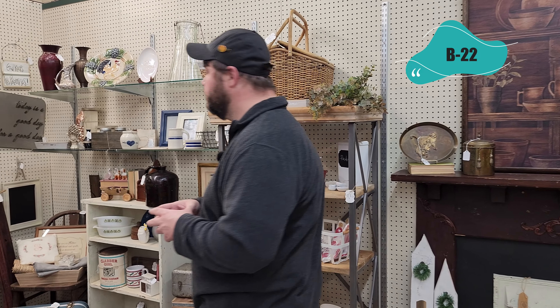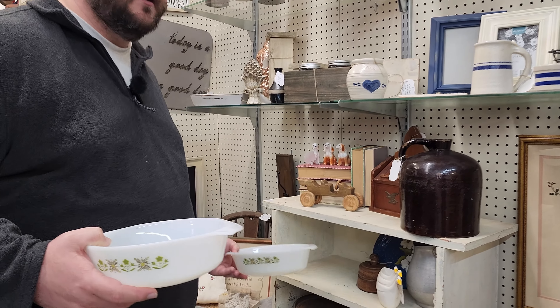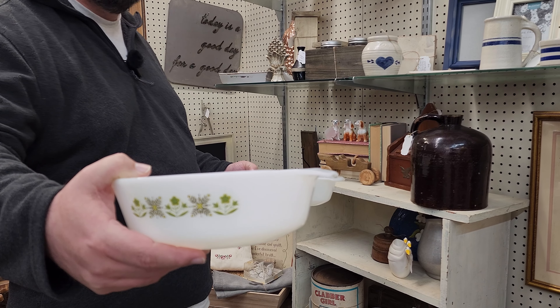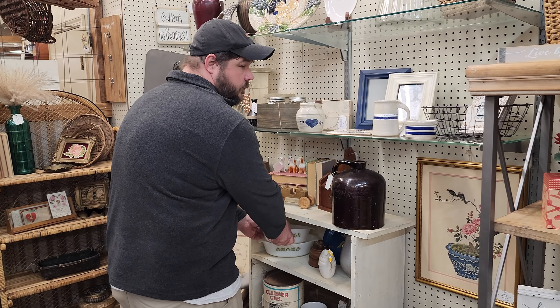We're going to start off here at Mimsy's Nook, that's Booth B22. The first thing I wanted to show you guys is she's got some Fire King Meadow casserole dishes. I actually collect these, but I have both of them already, so they're going to stay here for sale. They're both $9.95 a piece, and that's a good price. This is one of those items we can ship out.